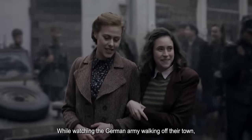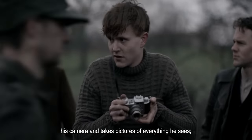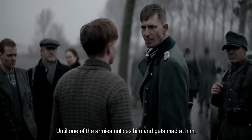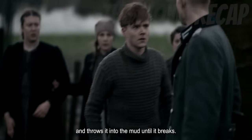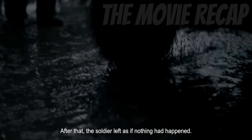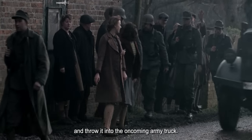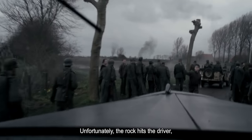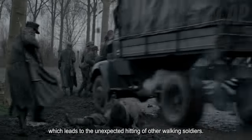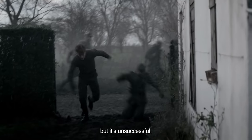While watching the German army walking off their town, a 17-year-old guy named Dirk grabs his camera and takes pictures of everything he sees. Dirk is Tune's younger brother. Until one of the armies notices him and gets mad at him, the soldier grabs Dirk's camera and throws it into the mud until it breaks. After that, the soldier left as if nothing had happened. With his madness and frustration, Dirk decides to grab a big stone and throw it into the oncoming army truck. Unfortunately, the rock hits the driver and he loses control of the wheel, which leads to the unexpected hitting of other walking soldiers. The Germans try to chase Dirk after he runs, but it's unsuccessful.